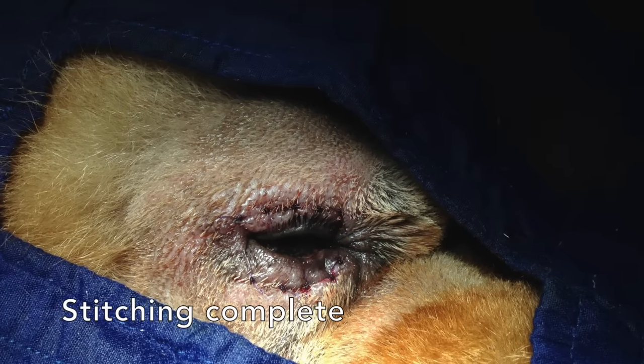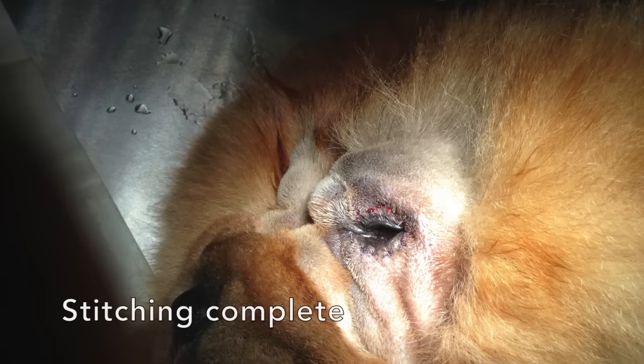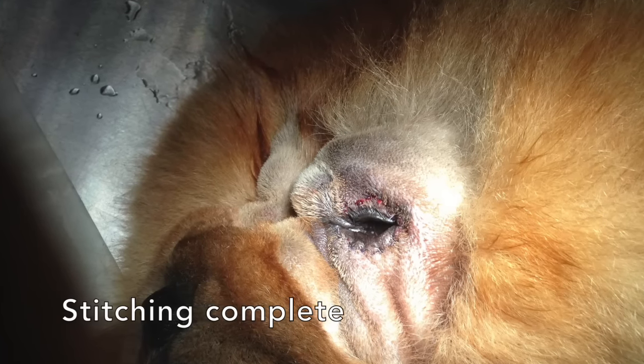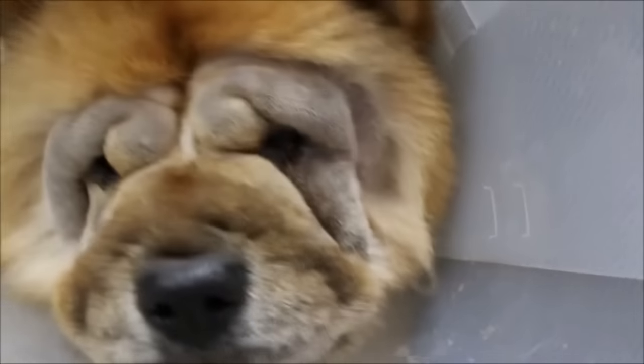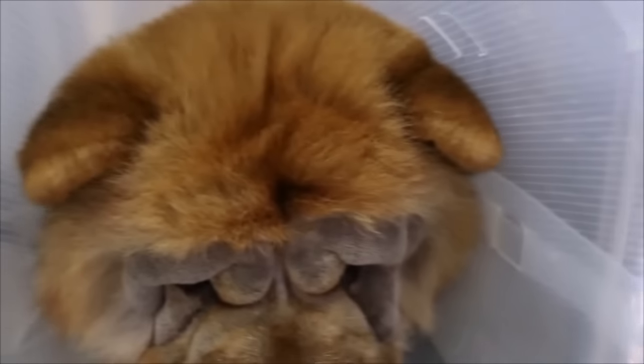The wound is then closed by sewing both ends of the wound together into its proper outward turning position. After that, the eyelid has been rolled outwards and you can see very much clearer — you can see his eyes.